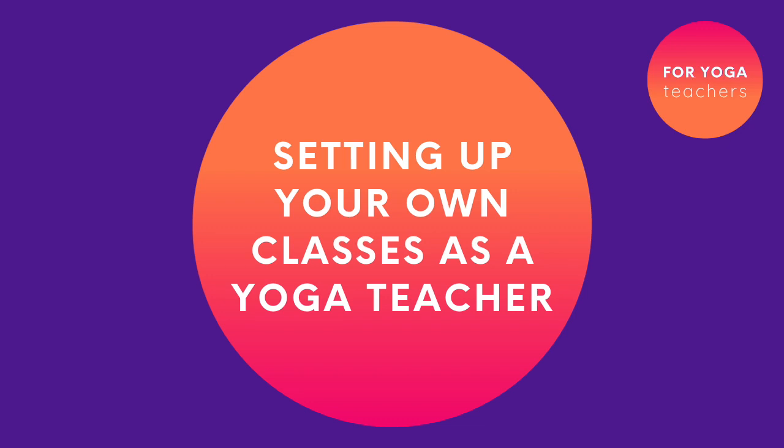Setting up your own yoga classes can be completely daunting. Where on earth do you start? What if people don't come? What if you invest in yoga mats and rent a space and tumbleweed? However, there are some simple and sensible steps you can take to set up your own yoga classes without taking huge risks and without giving yourself absolutely loads of work to do.